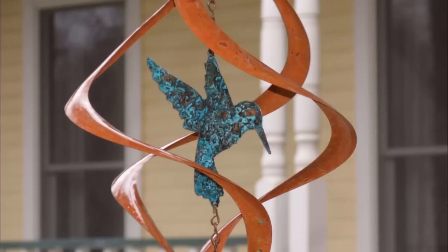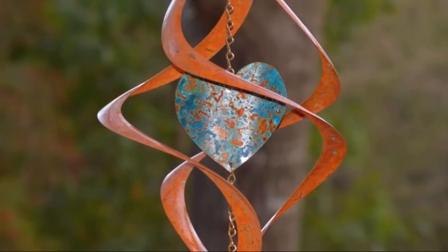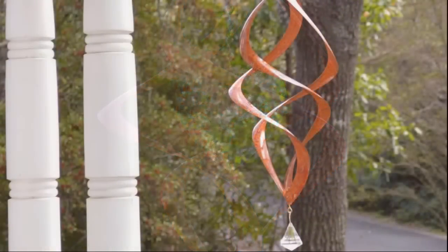You may choose from a variety of interior copper shapes, such as a hummingbird, a cross, a star, a heart, or others. Or, you may choose a Zenith with no interior piece at all.